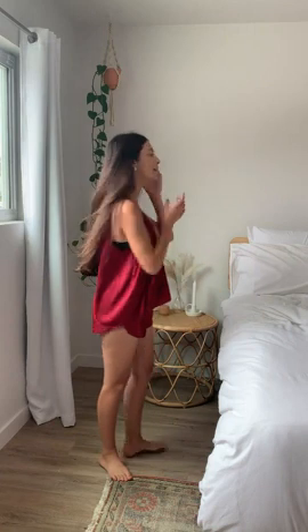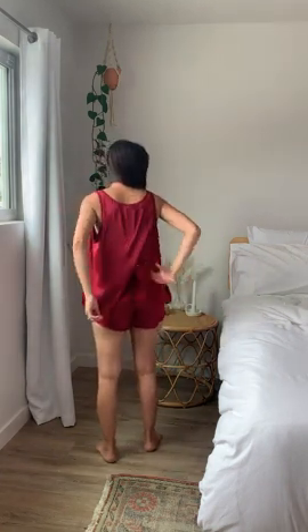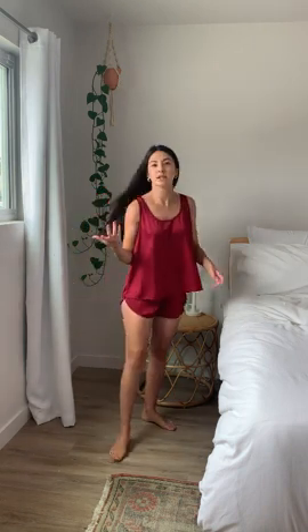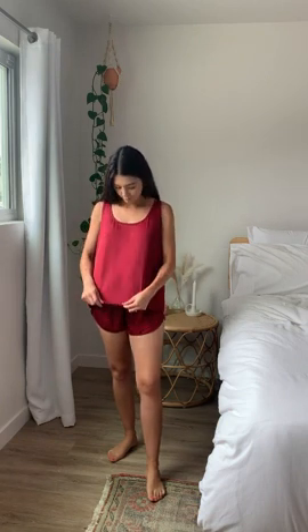It also has the matching design in the back of the shirt, so the back of it also lays on top of one another, which I think is really cute too. I like that this one is a little bit more flowy and it's also longer. The top on this one hits right here at my hips, which I like a lot.